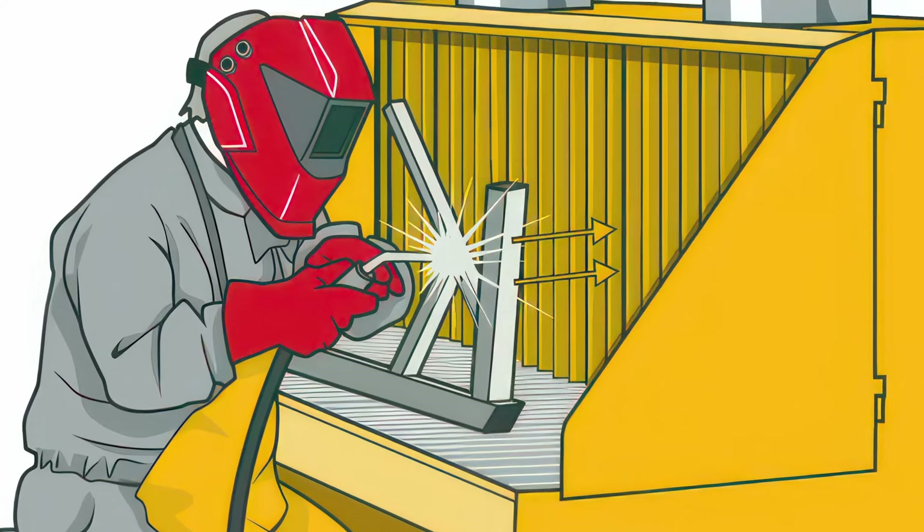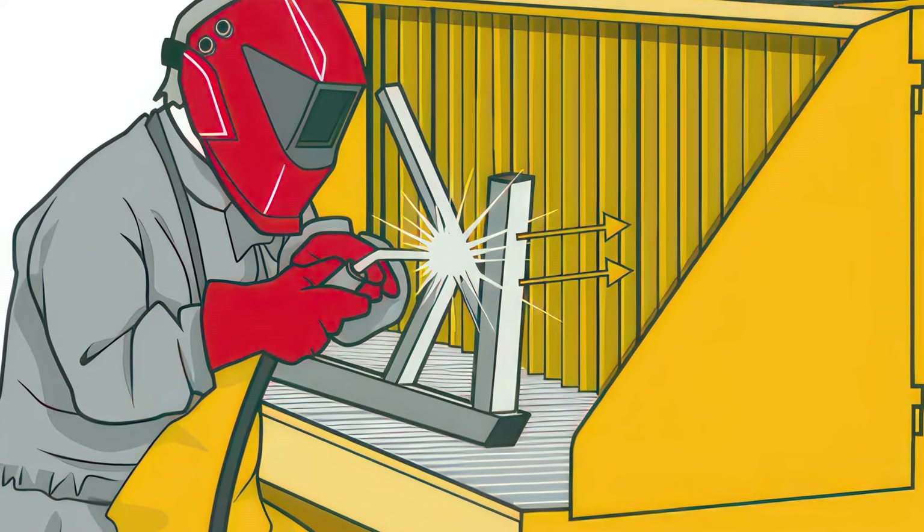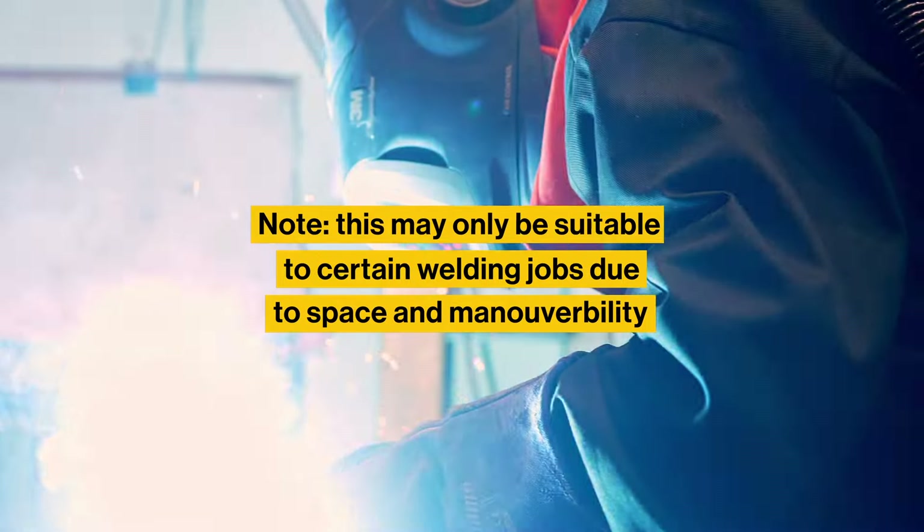Another type of local exhaust ventilation is booth-based. The welder stands in the booth, which has a fan at the back, and they weld towards the fan so the fumes are drawn away from the operator.